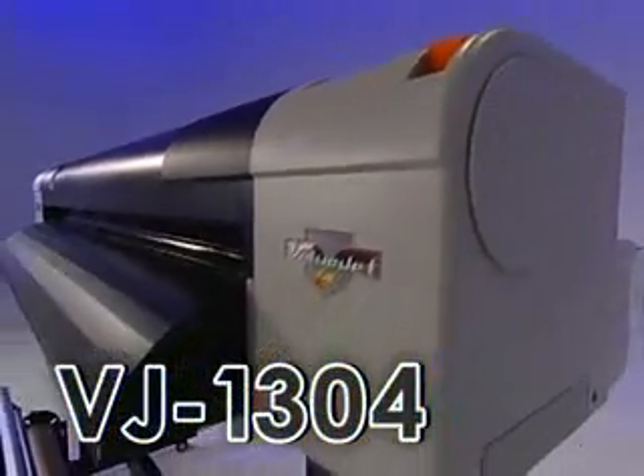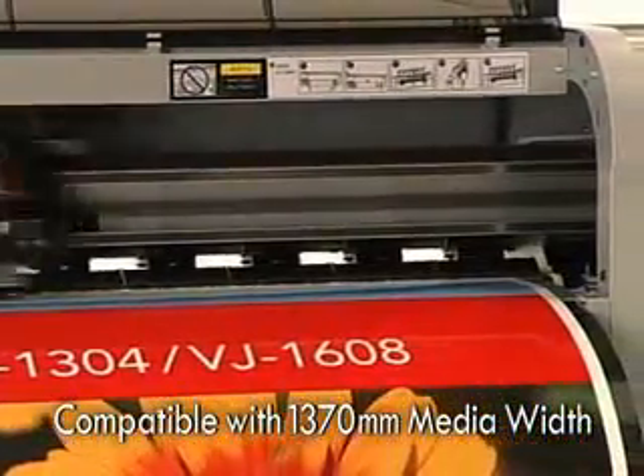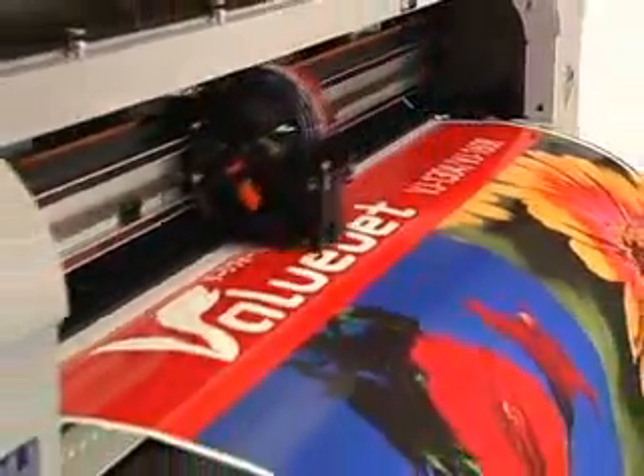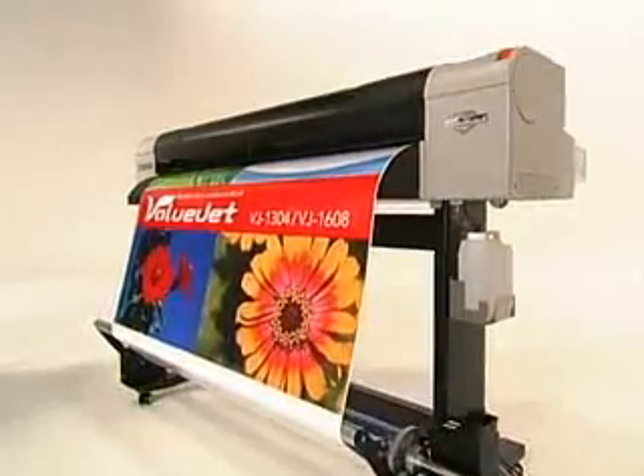Offering the same reliability, the newly evolved Valujet 1304 features enhanced ease of use. It can now print on paper as wide as 1370mm, a size that is common in the sign industry. And the print area has been increased substantially from 1200mm, which greatly increases the range of applications.